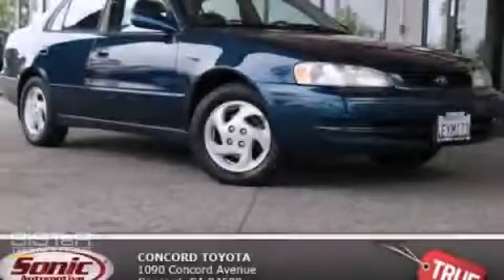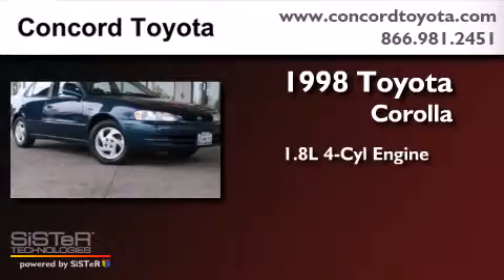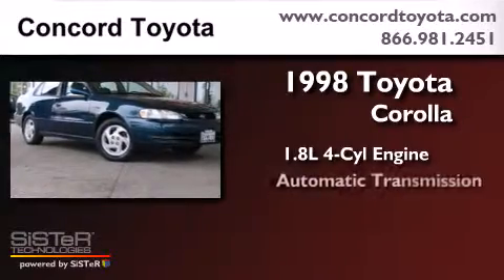This is a 1998 Toyota Corolla. It has a 1.8-liter four-cylinder engine and an automatic transmission.